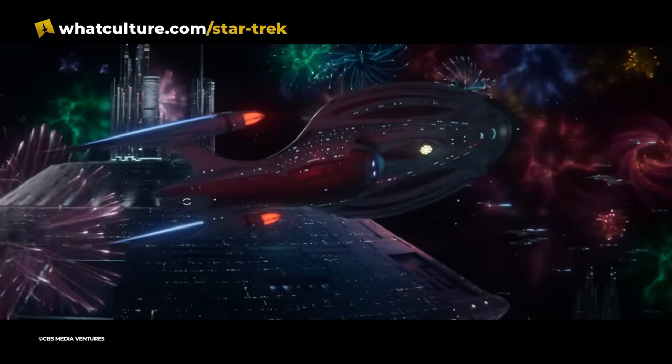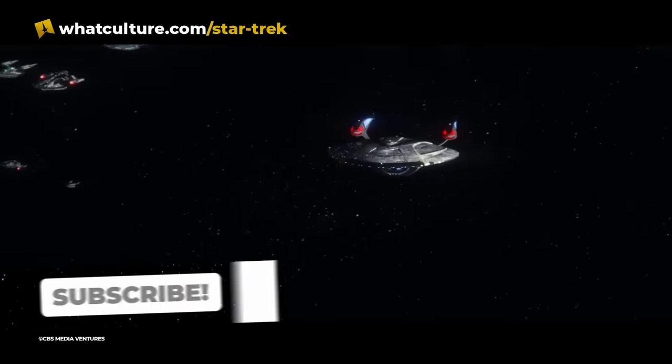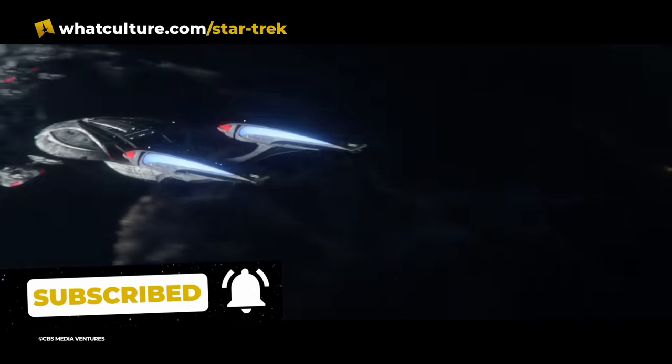One of the great things that I get to do as a host here on TrekCulture is I get to go super, super into detail about all of these ships that in my head I'm just flying around. That's why lists like this, written by our own Clive Burrell, is so much fun.